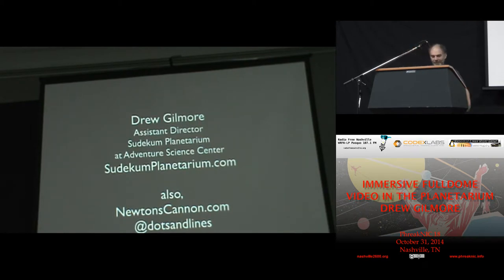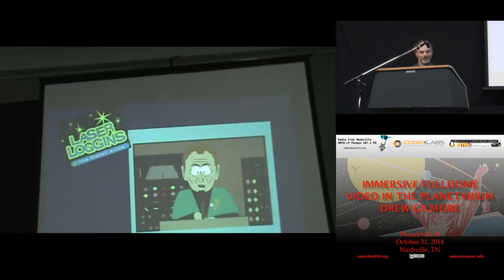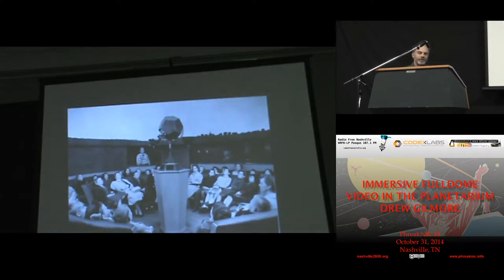Just by way of introduction, I am the assistant director at the Planetarium here in Nashville. I do love my work, though. What I'm going to do is talk a little bit about old school planetary technology and then bring us up to the modern day and what we do in Nashville and some of the other technologies that make modern planetariums work.